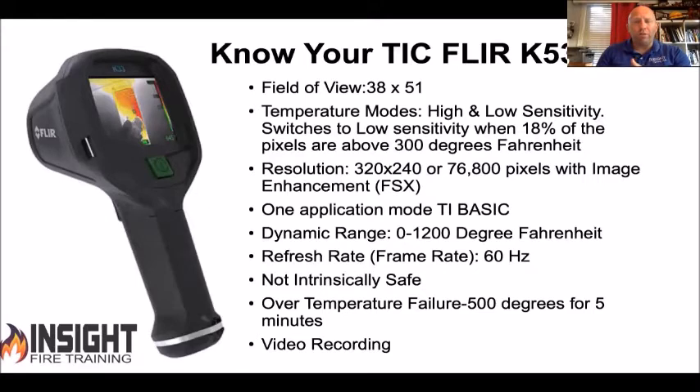For FLIR users, you want to stay at the K33, K53, and up. The K33 is less resolution but still has image enhancement; you want K53 and up because you'll see better at longer distance. The field of view on these cameras is much wider horizontally, which allows you to see a bigger room better. We also teach what we call the 'gangster grip' — flip the camera so you can see floor to ceiling in one shot. The majority of cameras have high and low sensitivity, or two temperature modes. This one switches when 18% of the overall field of view is around 300 degrees.